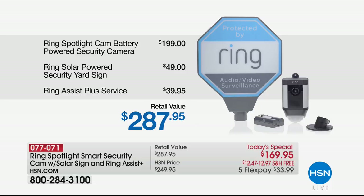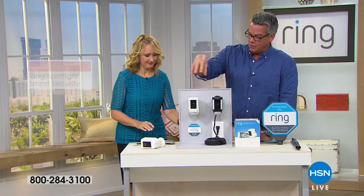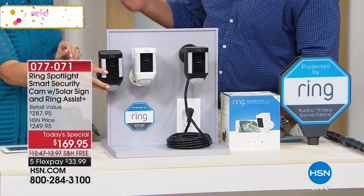We are almost at 3,000 people picking this up. Let me tell everybody quickly what their choices are. When you order, you have your choice of the black Ring or the white Ring. In addition to that, you have a choice of whether or not you want to plug it in. If you've got an outlet somewhere, if you're going to keep it inside, or maybe you have an exterior outlet, you can put it outside.